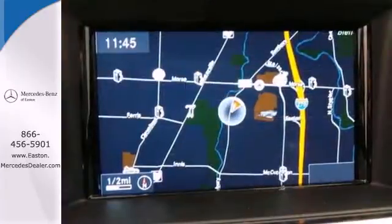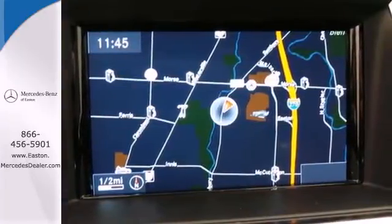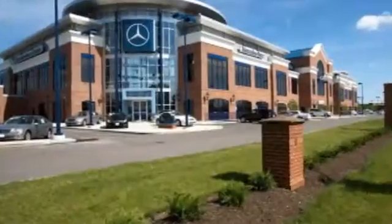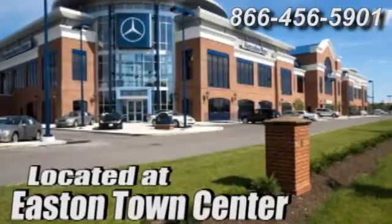See this stylish SUV for yourself today. Come experience luxury the Mercedes way at Mercedes-Benz of Easton, conveniently located at Easton Town Center.